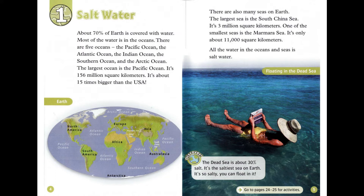Discover! The Dead Sea is about 30% salt. It's the saltiest sea on Earth. It's so salty, you can float in it.